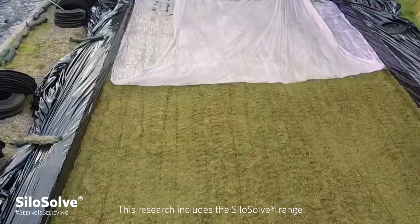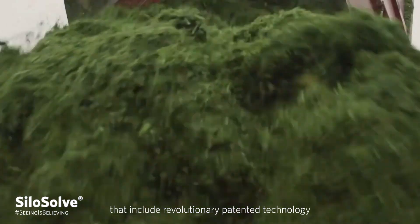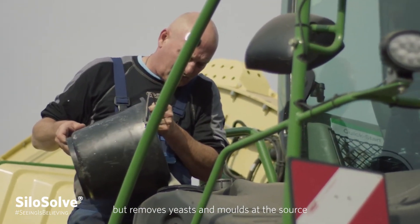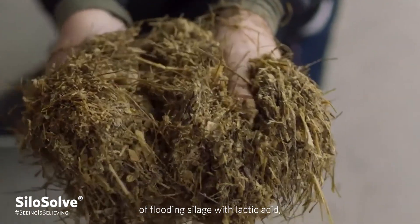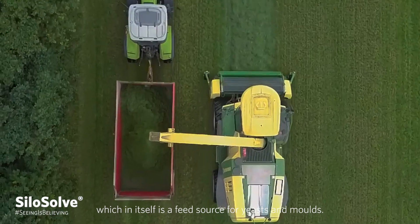This research includes the Silasyl range — next generation silage inoculants that include revolutionary patented technology that not only provides stable silage, but removes yeasts and moulds at the source, without relying on the traditional method of flooding silage with lactic acid, which, in itself, is a feed source for yeasts and moulds.